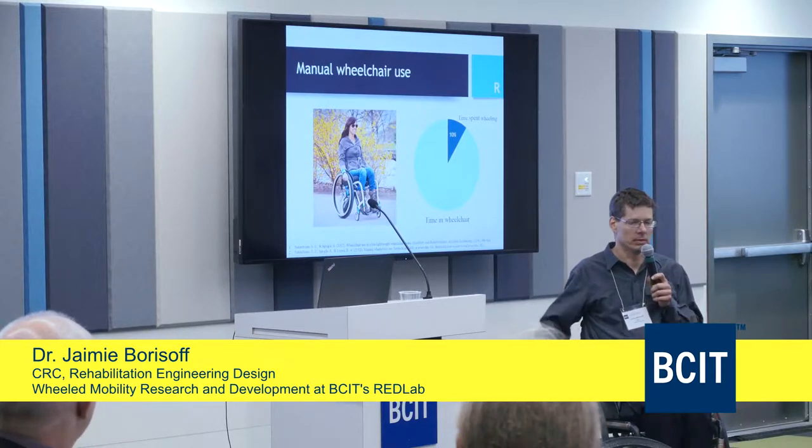Just before I came to BCIT, I developed this wheelchair that I'm sitting in here. It's called the elevation wheelchair.